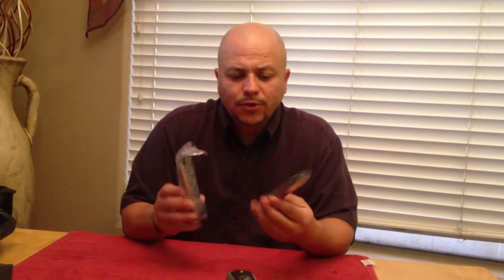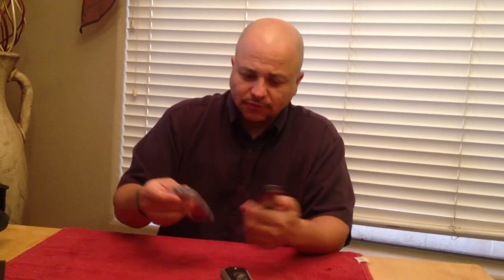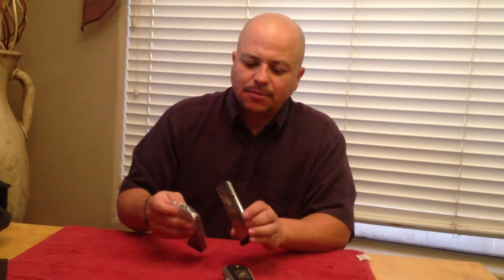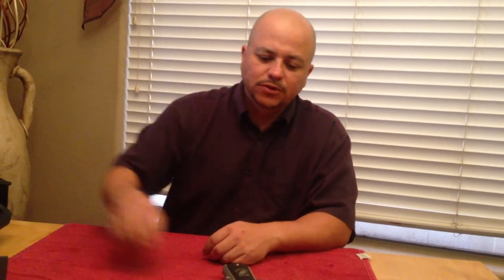You're going to get two magazines that come with the weapon. They're eight-round magazines. So for those of you that are in areas where you can't have high-capacity magazines, this is eight rounds only. You get two of those.